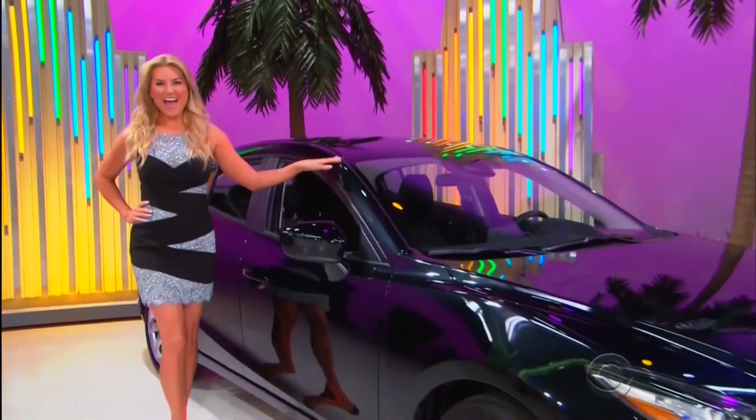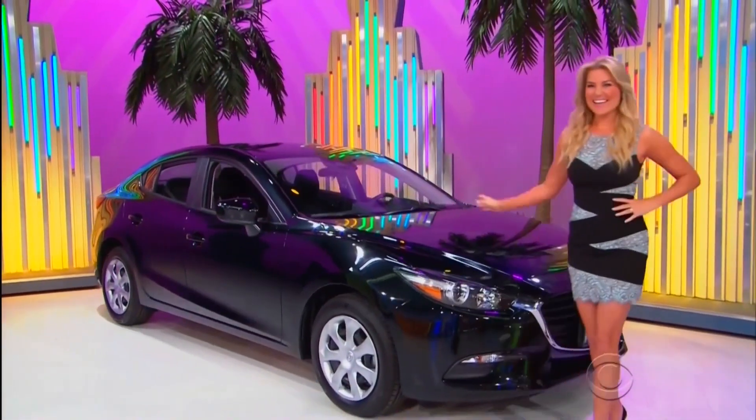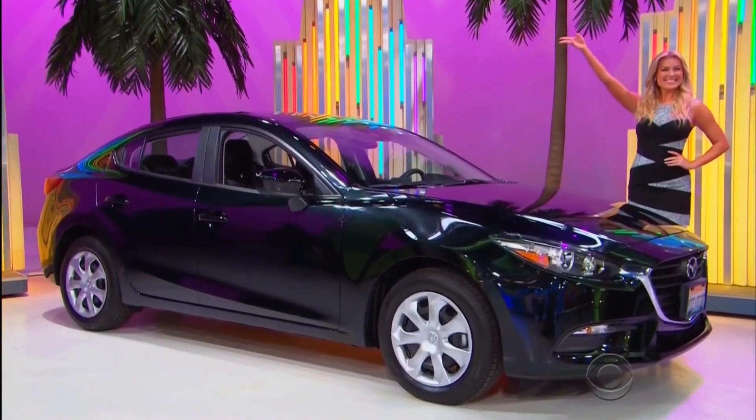It's the Mazda 3 Sport! Featuring a 2-liter engine, 6-speed automatic transmission, front-wheel drive, plus cargo tray, cargo net, and paint and fabric protection! It's the Mazda 3!